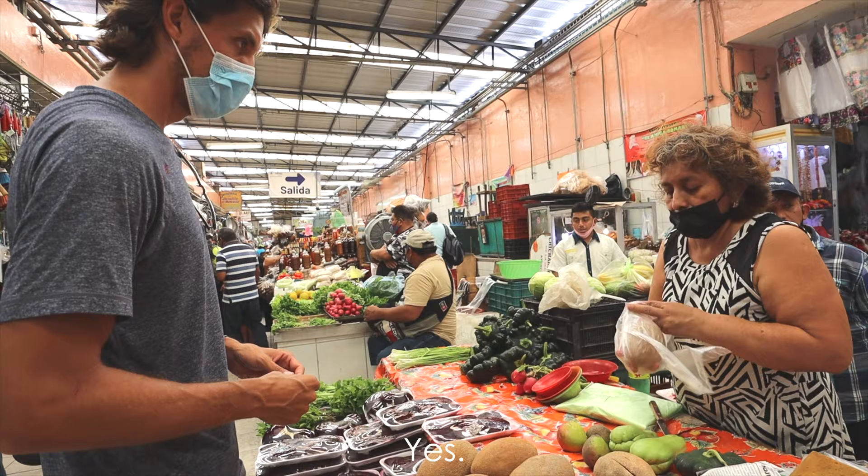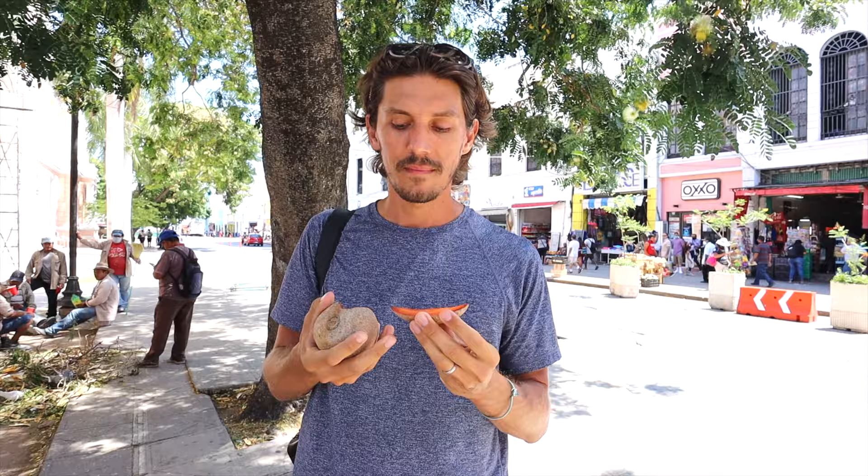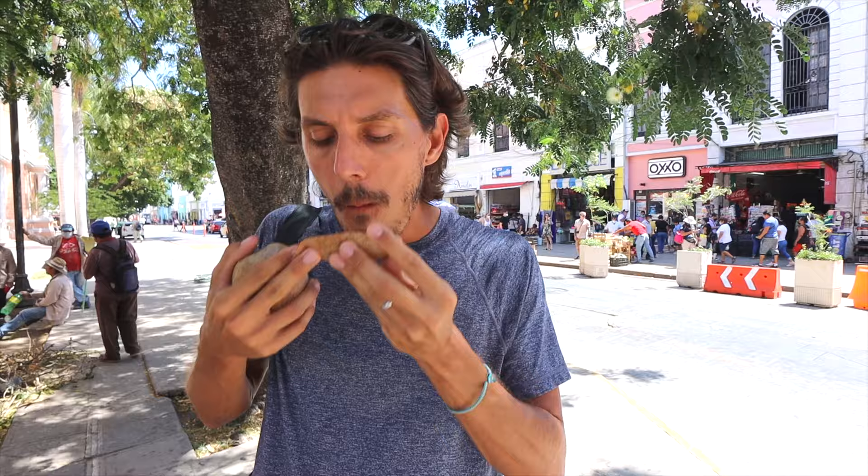We just bought some mamey fruit from the market — this is something I've never had in my life, so I'm super excited to try it. It looks a lot like what we call lechosa in Venezuela, which is papaya. It smells a little bit like papaya too. That's one of the cool things about visiting a tropical country — there are so many different fruits. The texture is very soft, almost like a creamy avocado or a little bit like papaya. It's sweet, not too citrusy at all, but very nice.